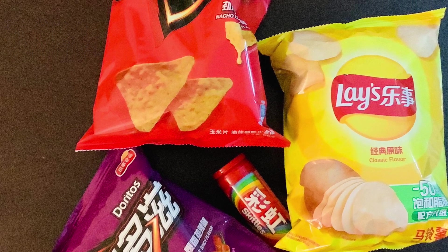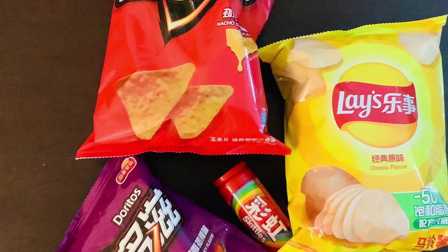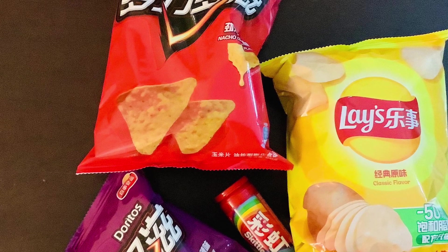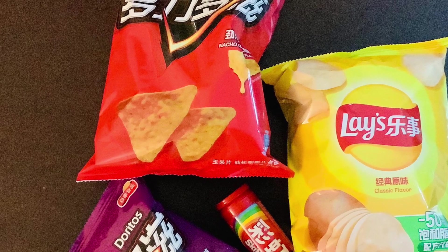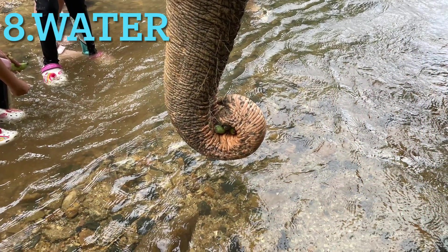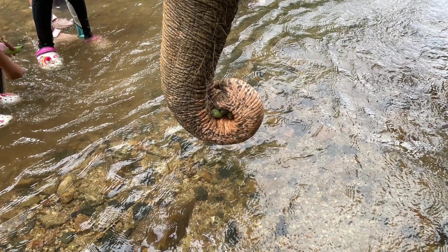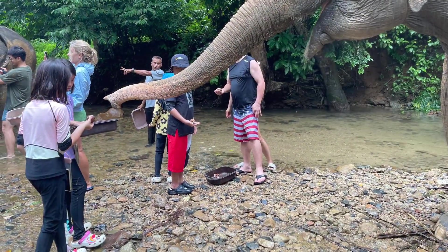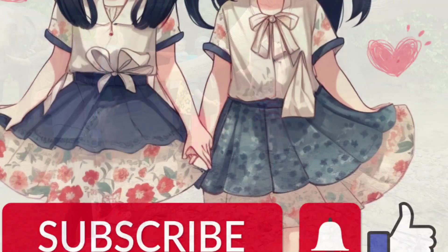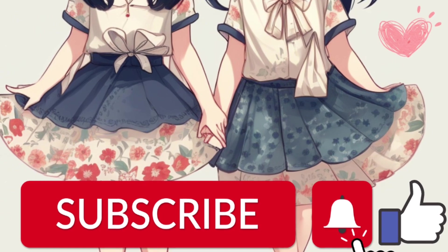We're pretty hungry right now, so it will be smart to bring some snacks next time to keep our tummies happy. We're also really thirsty and starting to feel dehydrated. It's important to remember to bring some water with us next time to stay hydrated. Like and subscribe and hit the bell.